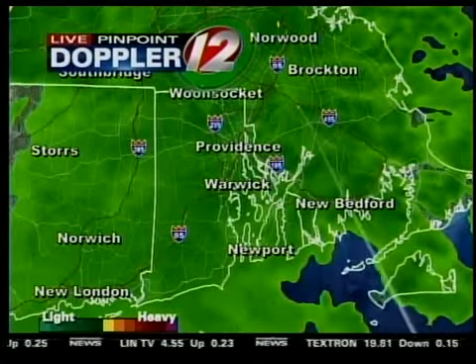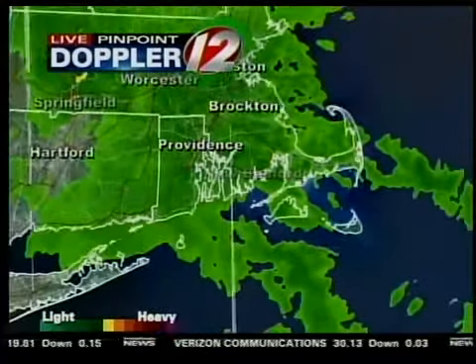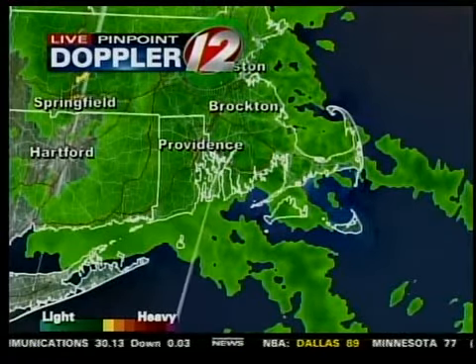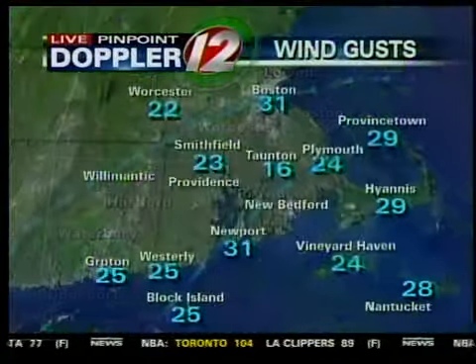Here is live Pinpoint Doppler 12. You can see everybody getting in on the rain right now. I'm going to zoom this out and you can see the bands of rain extend pretty far down to the south across the Vineyard and Nantucket. The basic direction of all of this rain is from the southeast up to the northwest, so more of that rain will be on the way this morning.